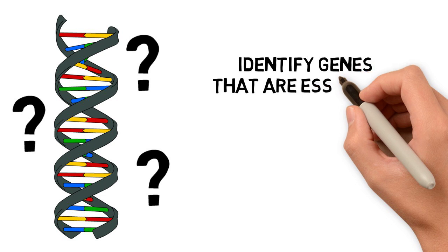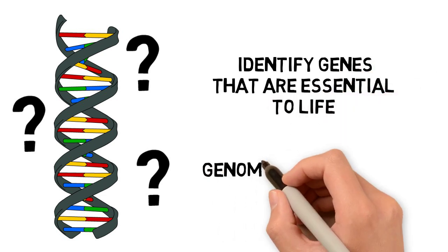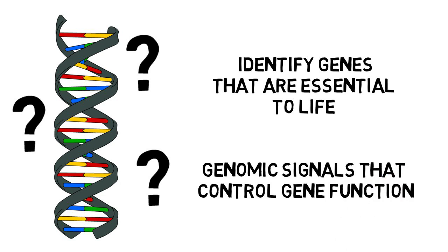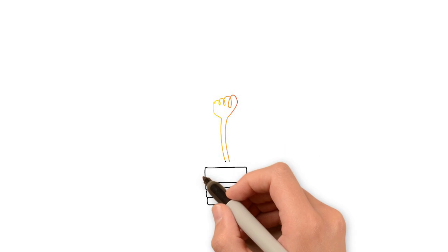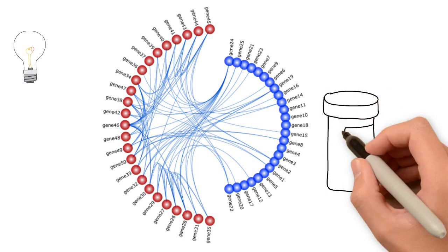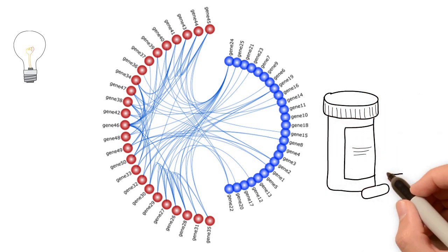It helps identify genes that are essential to life, and highlights genomic signals that control gene function across many species. Comparing genomes can eventually help us to further understand the networks of genes that are associated with certain diseases, which might lead to the production of more effective medication.